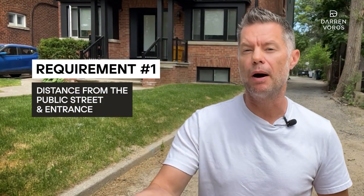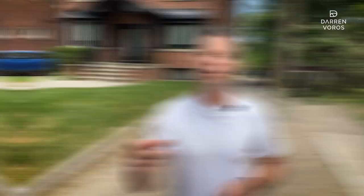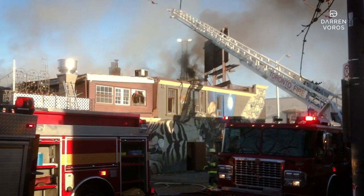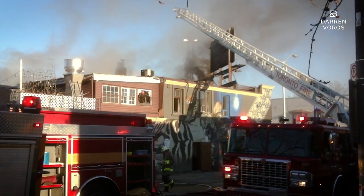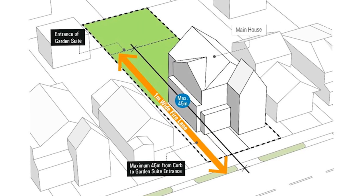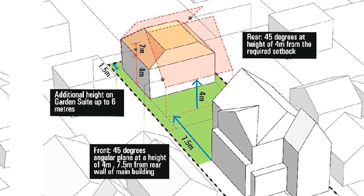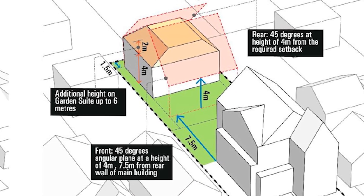Requirement number one: distance from the public street and the entrance. One of the initial requirements for adding a garden suite is the distance between the public street and the entrance. According to local regulations, your garden suite must be at least 45 meters away from the public street. This is a fire safety issue so that if a fire were to break out, the fire department can service the garden suite. Additionally, ensure that there is a clear path of at least one meter width and a clearance height of 2.1 meters leading to the entrance of the garden suite.